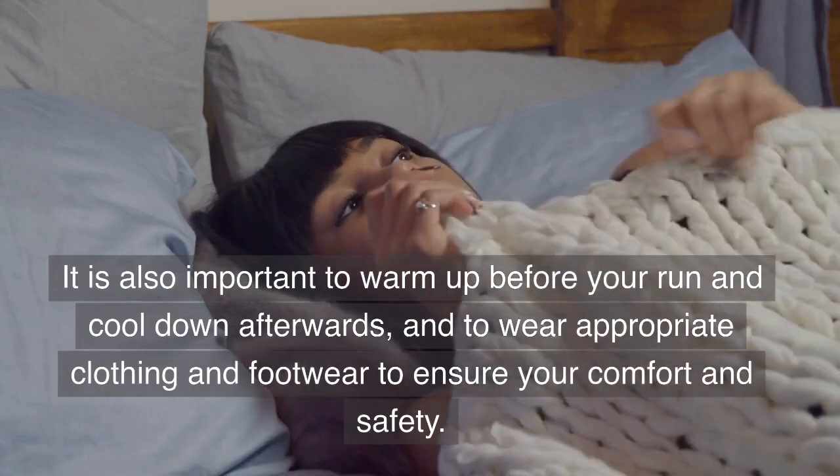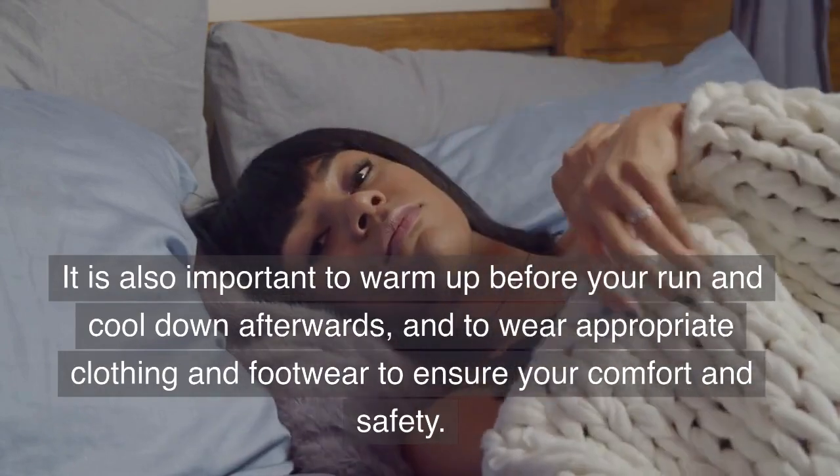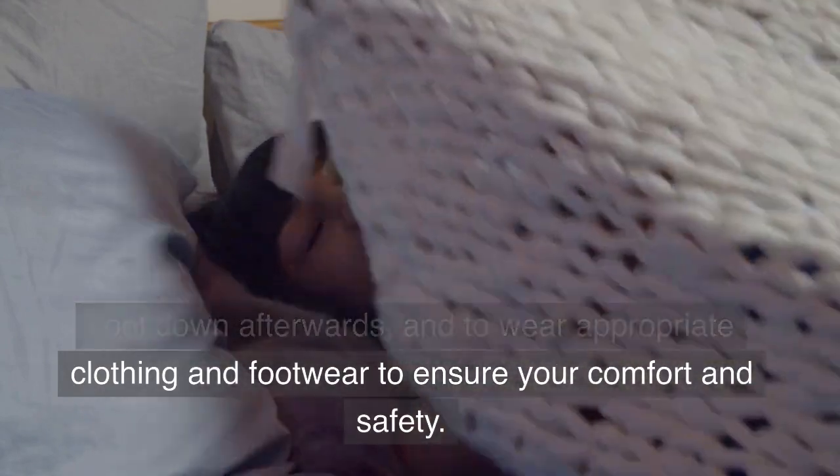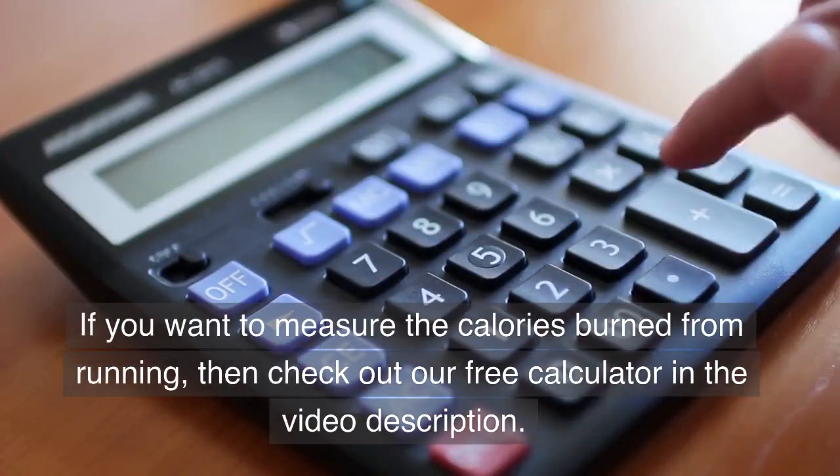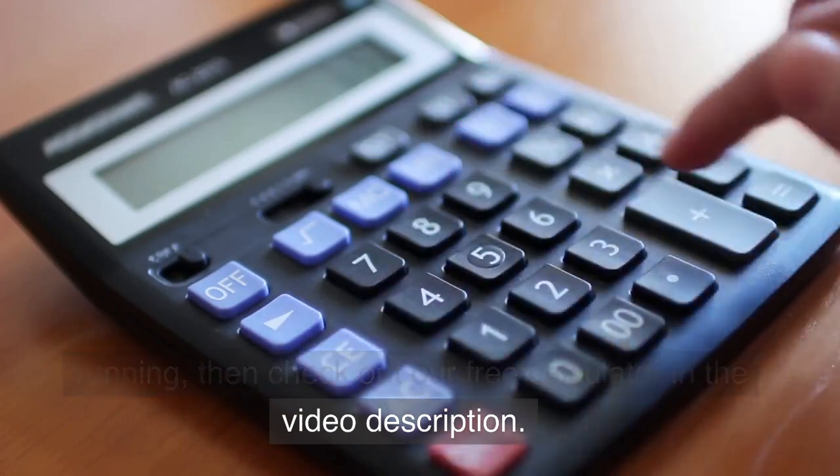It is also important to warm up before your run and cool down afterwards, and to wear appropriate clothing and footwear to ensure your comfort and safety. If you want to measure the calories burned from running, then check out our free calculator in the video description.